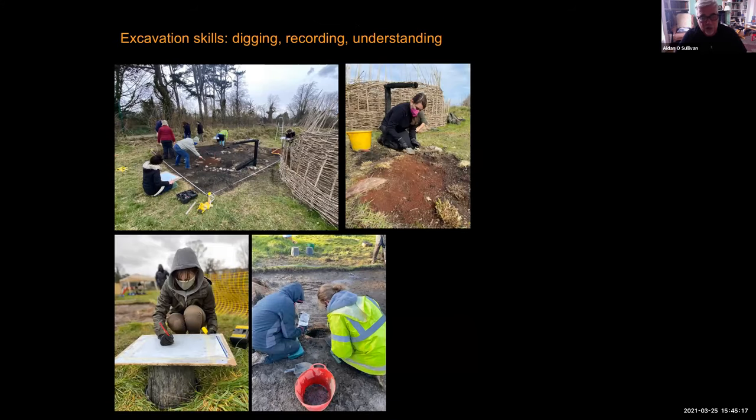We also train our students in archaeological excavation. Just last week we were doing excavations on our site — we had an early medieval house at the Centre for Experimental Archaeology that burned down in a fire about two years ago. As archaeologists, we took the opportunity to see what houses look like when they're burnt down, so that we can better understand the archaeological record.